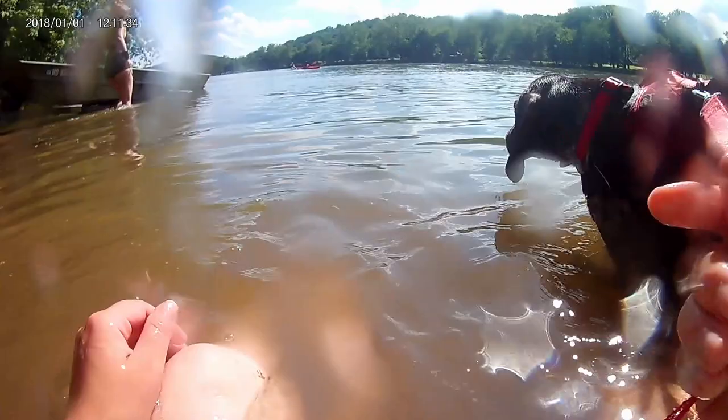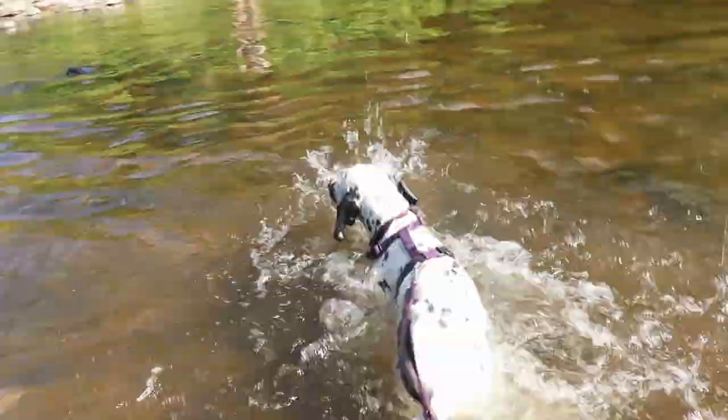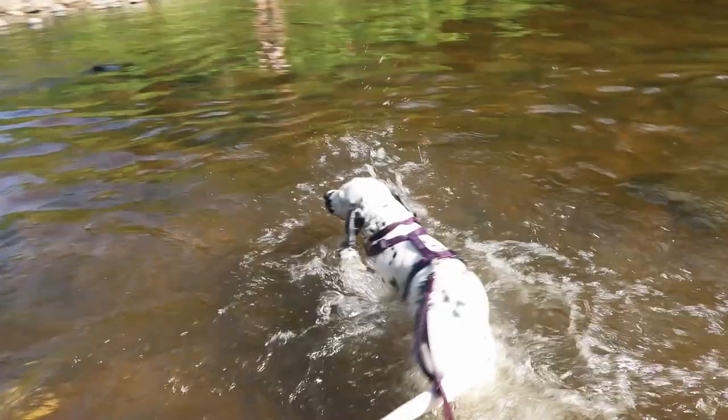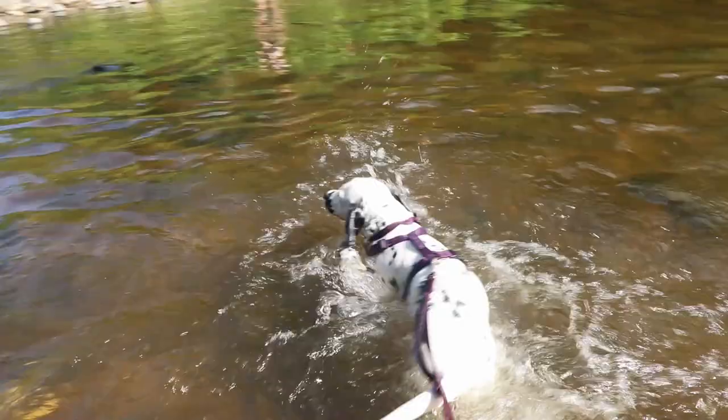Take Ben — he loves the water, cannot get enough of it, can't keep him out of it. Stella is so scared and timid of water that if we didn't work with her on a regular basis using lots of positive reinforcement, she would probably never get used to it.